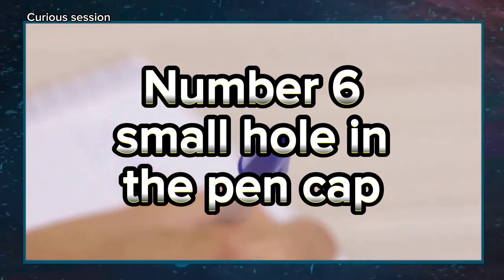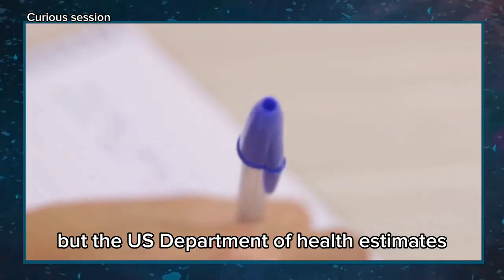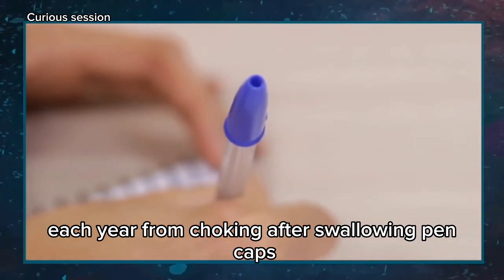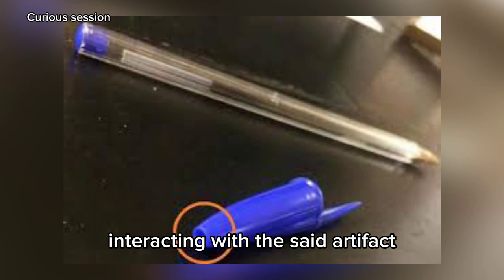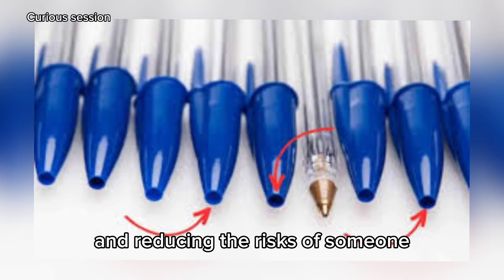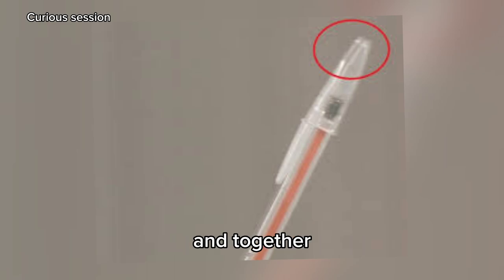Number 6: Small Hole in the Pen Cap. You may think it's crazy to choke on a pen cap, but the U.S. Department of Health estimates that about a hundred people die each year from choking after swallowing pen caps. If you can't imagine how an adult can swallow and choke on a cap, just imagine the risks for a child, especially in their early years. With that in mind, BIC designed the pen cap with a hole, allowing air to pass through and reducing the risk of someone who swallows the cap suffocating. Other pen manufacturers have embraced this cause and together they strive to make this detail a requirement for any pen.